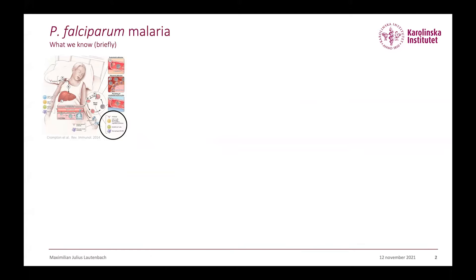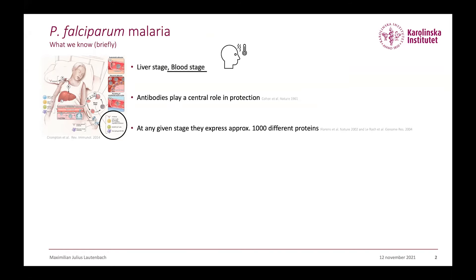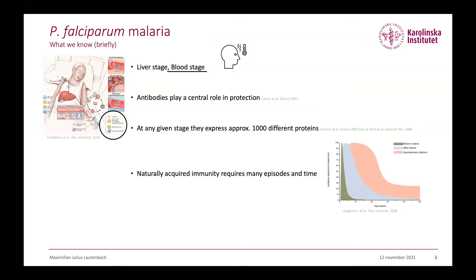Without going into too much detail, we know there are two stages where the parasite encounters our immune system: the asymptomatic liver stage and the symptomatic blood stage, which causes symptoms such as fevers, chills, and headache. We also know that antibodies play a central role in protection against malaria, but due to the complexity of the parasite that expresses over 1,000 different proteins at any given stage of its life cycle, it's quite difficult for our immune system to build up protective immunity rapidly. So it takes many episodes and time.